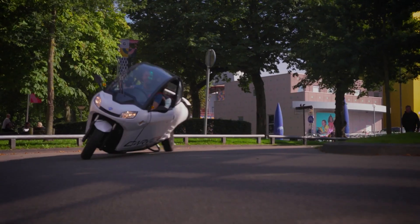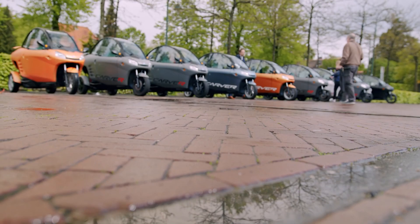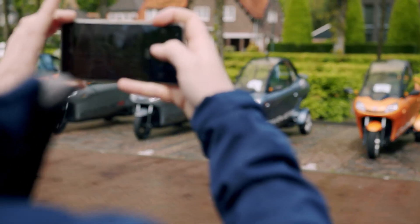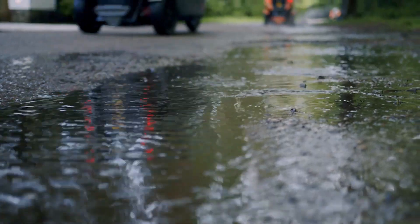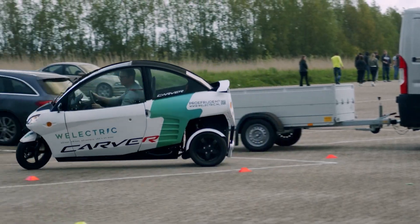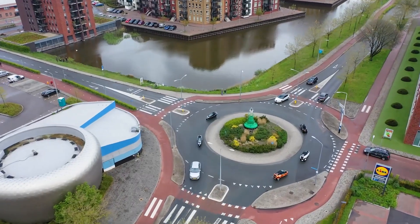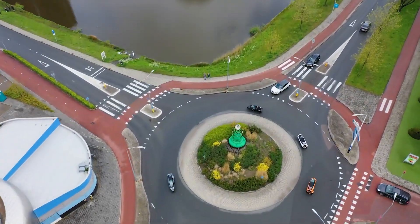You've got an all-electric motor here, so the only thing it's releasing is good vibes, and a hum so quiet you might accidentally sneak up on pedestrians. And, speaking of safety, it's like Carver went out of its way to ensure you're covered. You get an anti-lock braking system, ABS, traction control, LED lighting, reinforced side panels, and a seatbelt to keep you firmly planted.